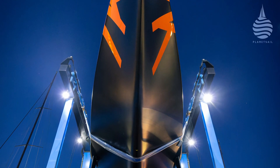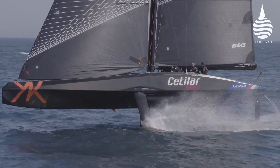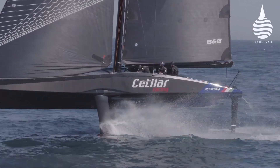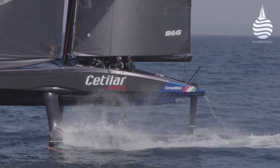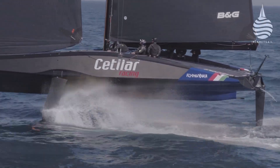One of their latest boats is the extraordinary foiling monohull keelboat Flying Nica. This is a concept that relies entirely on building to a very high level of accuracy, exactly the territory that King Marine excel in.